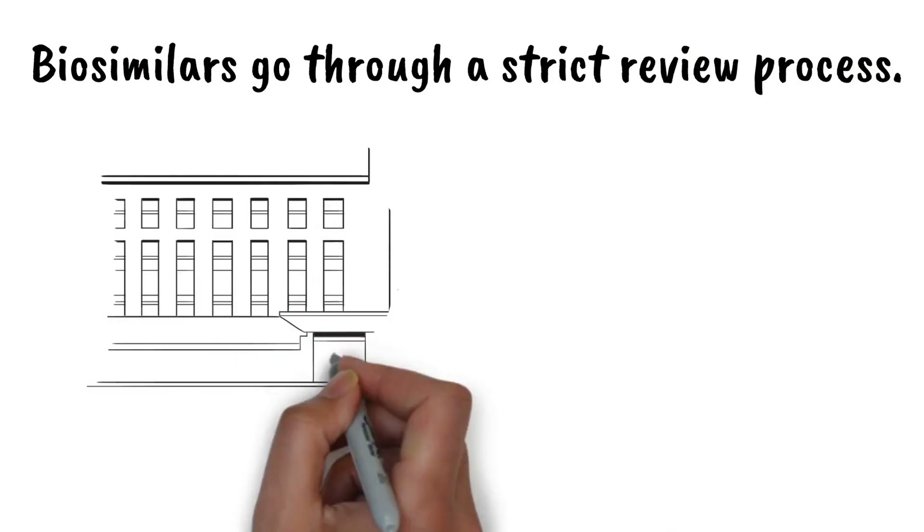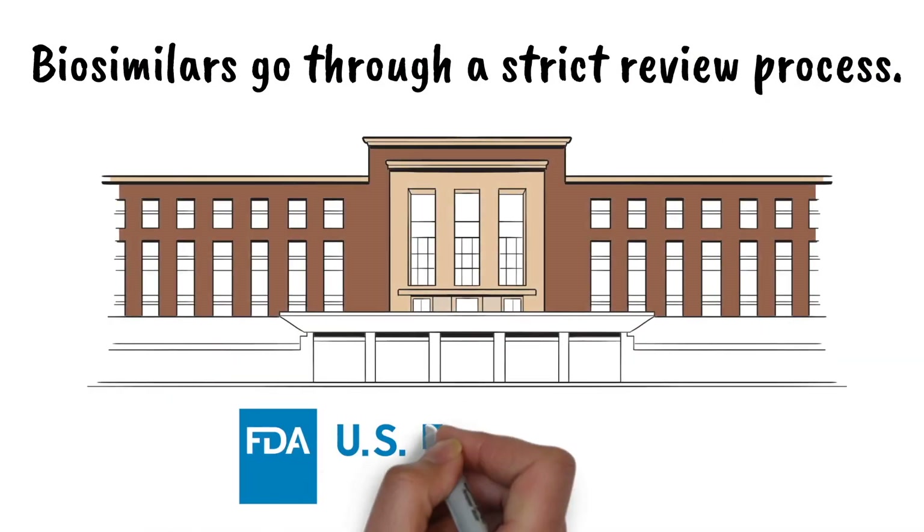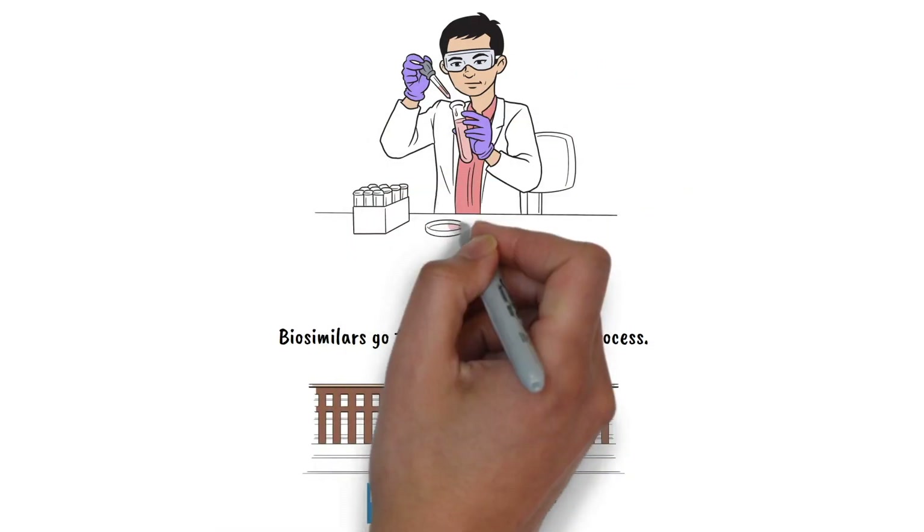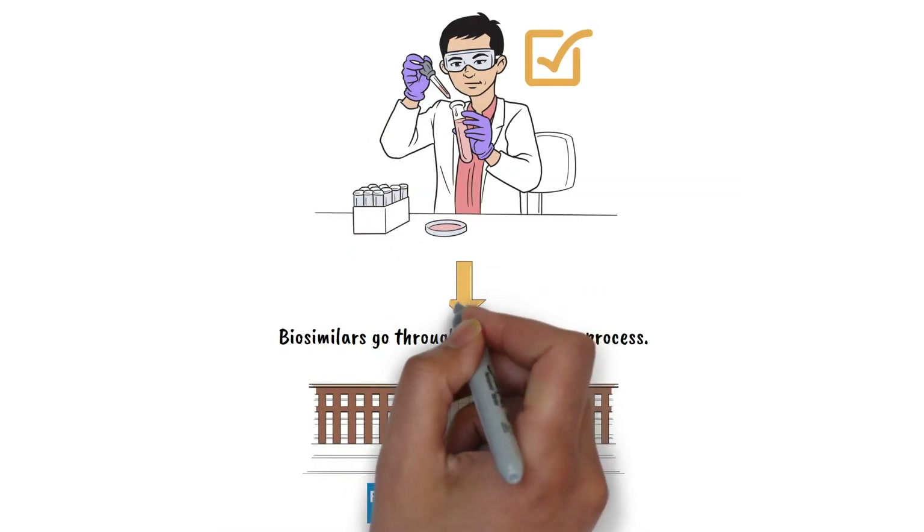Biosimilars go through a strict review process with the U.S. Food and Drug Administration and are approved if they're just as safe and effective as the approved biologic they are based upon.